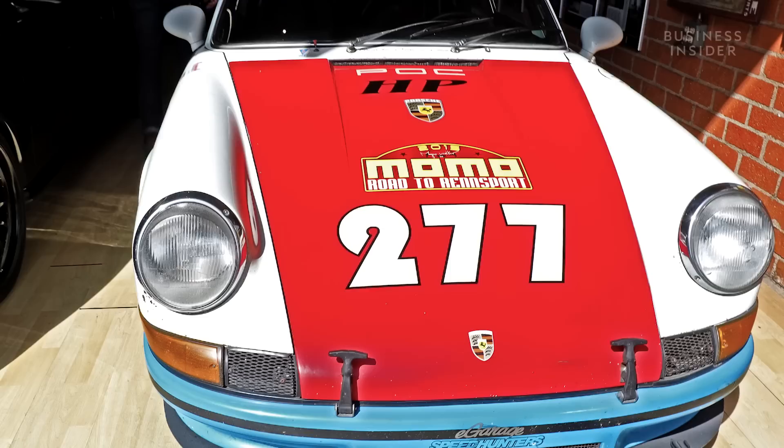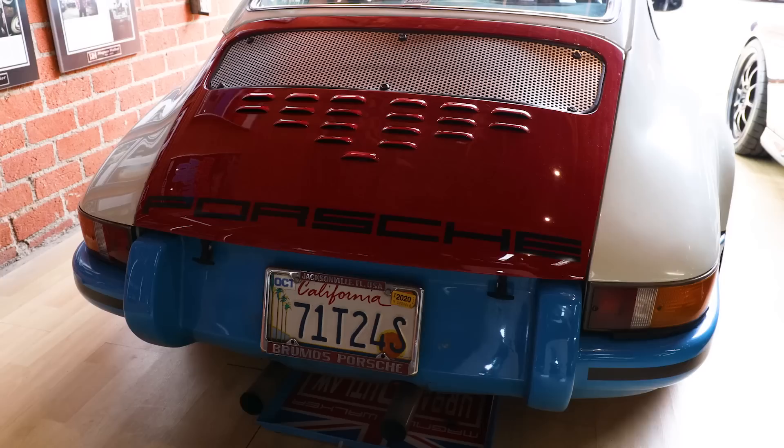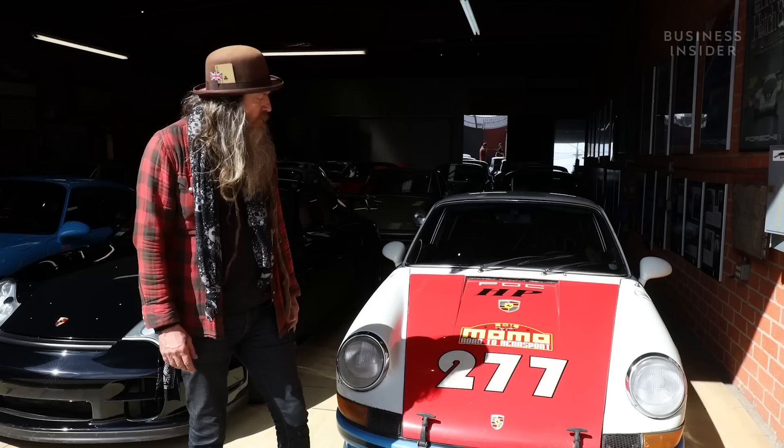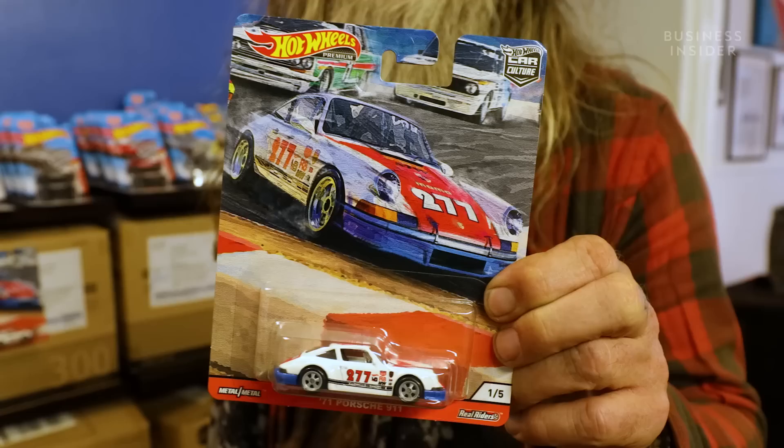I'm stood next to the car affectionately known as 277. Long story short, the number doesn't really mean much, but the car means a whole lot more. It started life as a 1971 911T — T was the base model of production back then. By my math, I've owned it 21 years. I started club racing in this car in 2002, doing tracks such as Willow Springs, Laguna Seca, Thunder Hill, California Speedway. But it's become a pretty well-known iconic car — the car I'm most associated with.